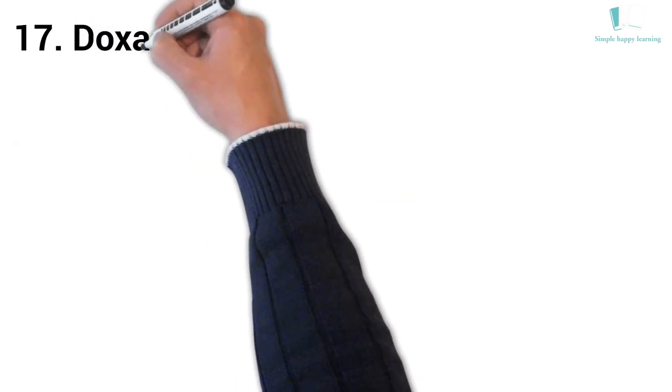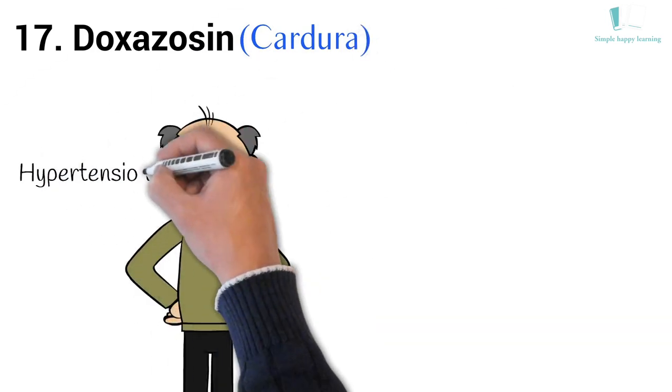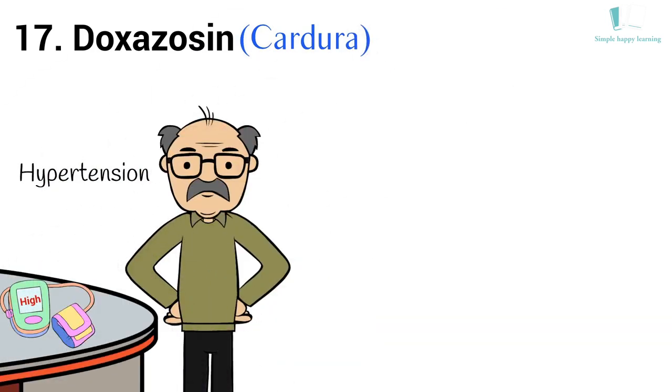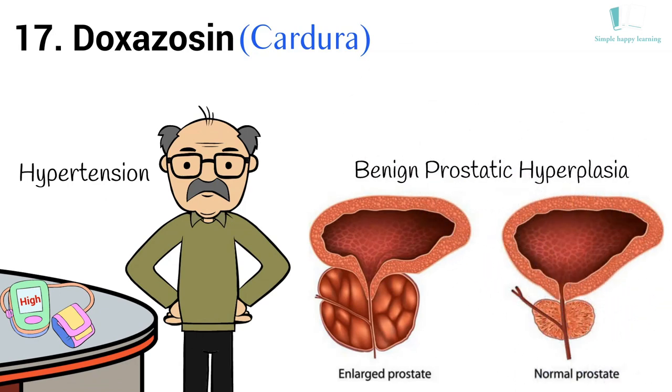17. Generic name: Doxazosin. Brand name: Cardura. Cardura is used to treat hypertension (high blood pressure) or to improve urination in men with benign prostate hyperplasia (enlarged prostate).